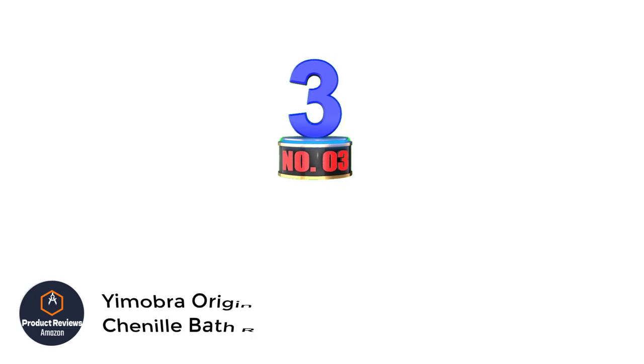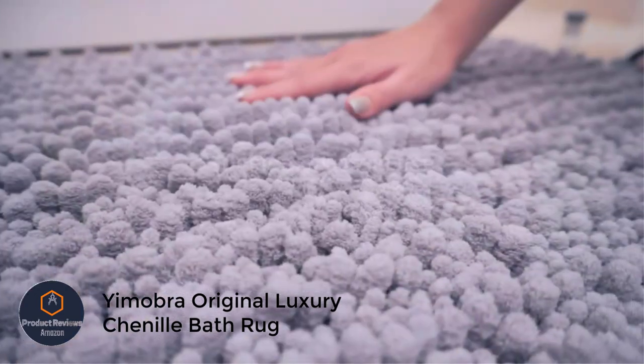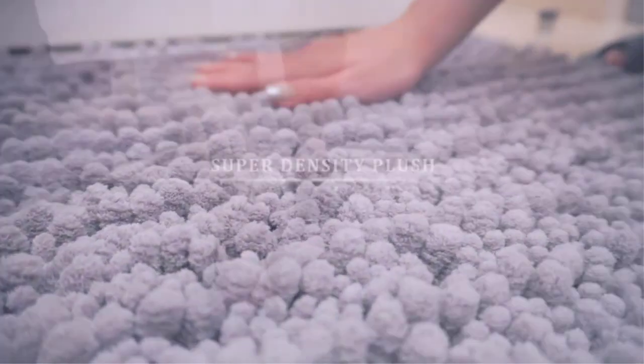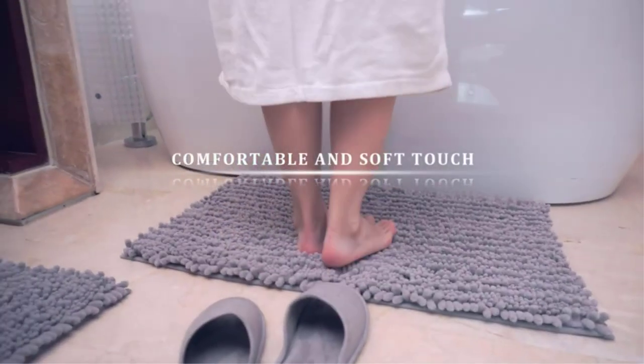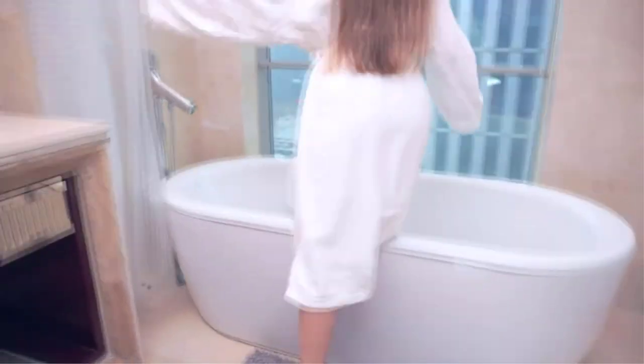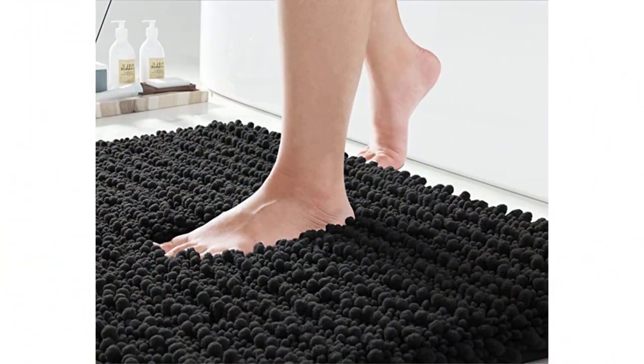Number 3: Yumabra Original Luxury Chenille Bath Rug. How would you feel walking on soft clouds? The seller of these bathroom rugs claims it will provide you with exactly that kind of feeling. With a better constructed higher pile, it may feel very comfortable and soft underfoot. With its special features, the Yumabra Original Luxury Chenille Bath Rug finds its space in our list as the best value for money, earning many stars from customers.